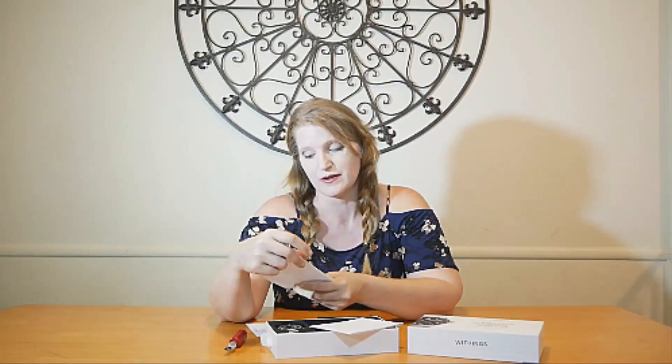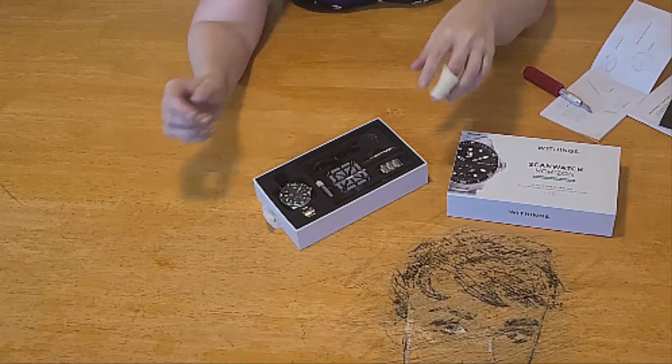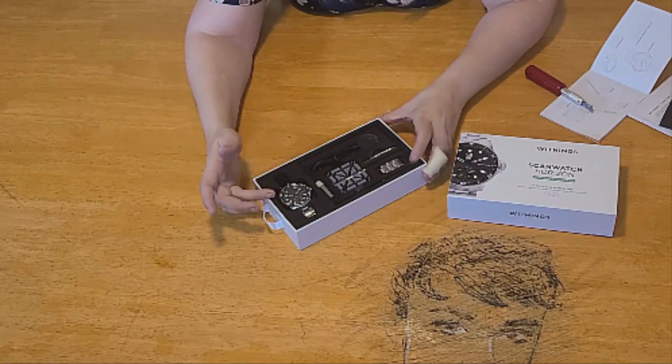Monitor daily and overnight heart rate to help improve health over time. Respiratory wellness scan tracks breathing issues during the night. Sleep tracking delivers a sleep score based on light and deep sleep cycles, sleep duration, and wake-ups. 24/7 activity tracking includes dedicated workout metrics, fitness level via VO2 max estimation, connected GPS, elevation, and water resistance to 100 meters.